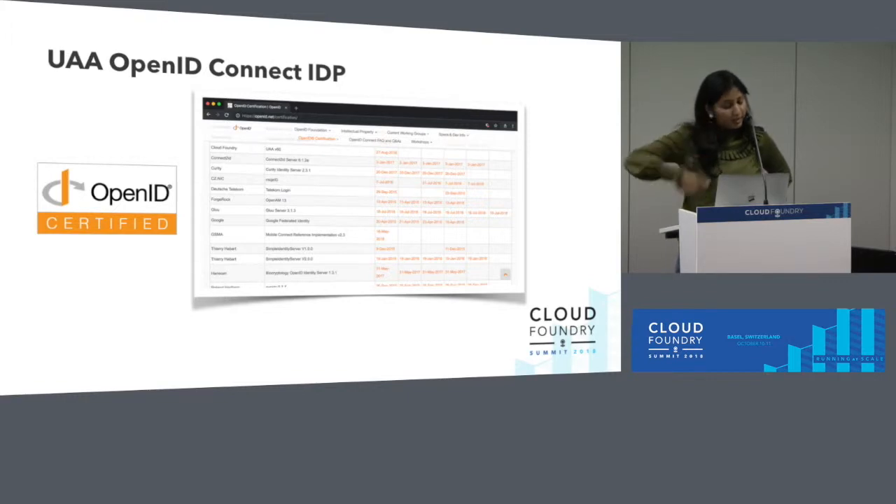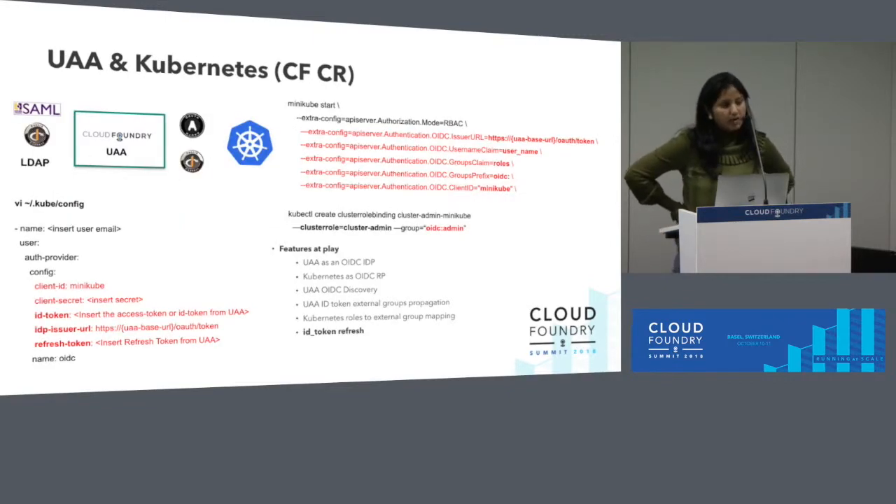On the platform IAM front, I wanted to start off with an announcement that we've actually certified UAA as an OpenID Connect IDP. We are now listed officially on the OpenID Connect certification website. As a certified provider, we can interoperate with other identity providers and relying parties in the industry. We've certified not just UAA, but also the Pivotal proprietary version of it, which is the Pivotal Single Sign-On Service — both of them are listed on the website.